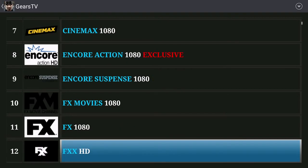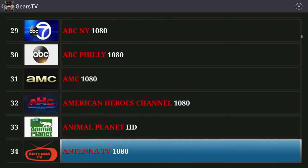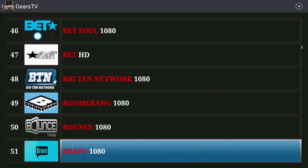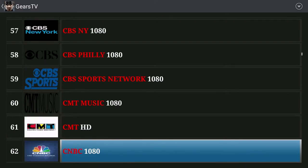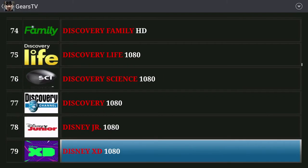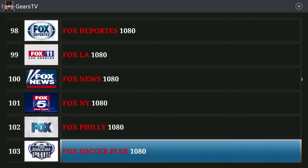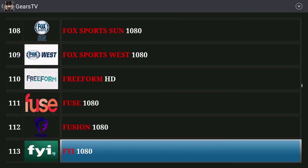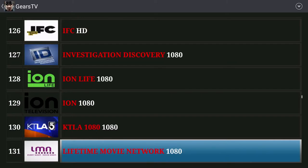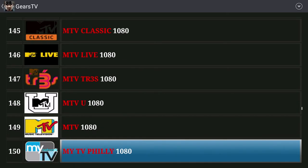There are hundreds and hundreds of channels, pay-per-view events, and all the sports packages — NFL, NBA, NHL, soccer — all included. I always go back to Gears TV due to the amount of channels, the sports, and the pay-per-view events. There are also kids channels and news channels. It streams very well. It's not perfect — channels go down every now and then and come back up, as with most IPTV services — but all in all the service works great.